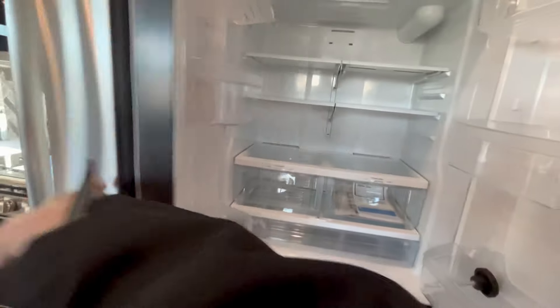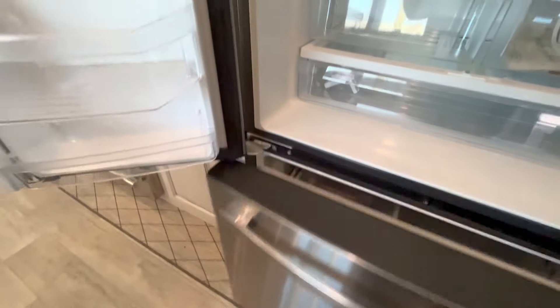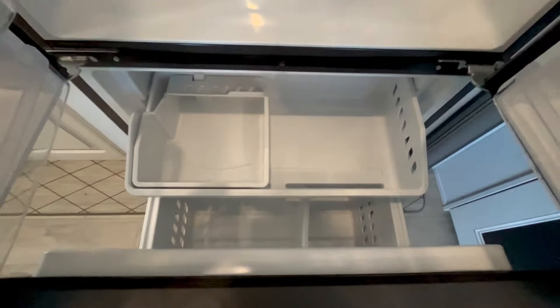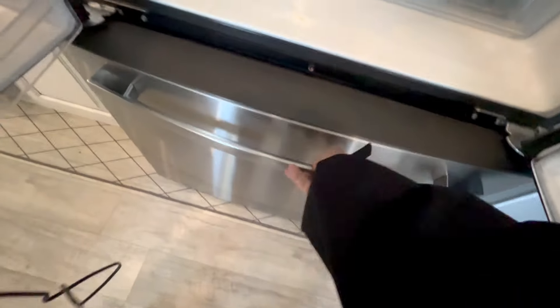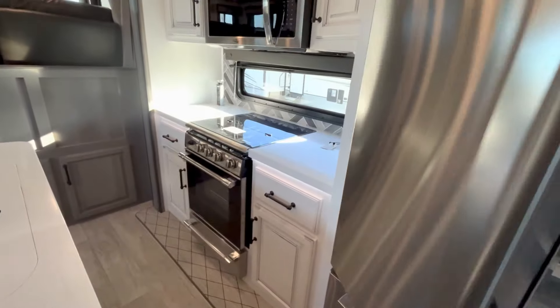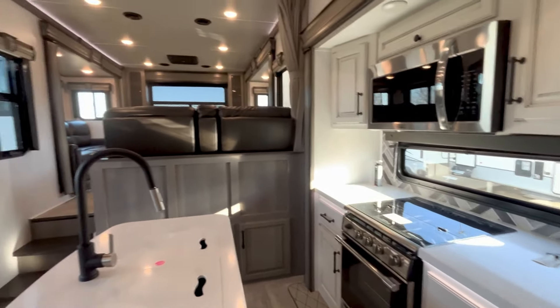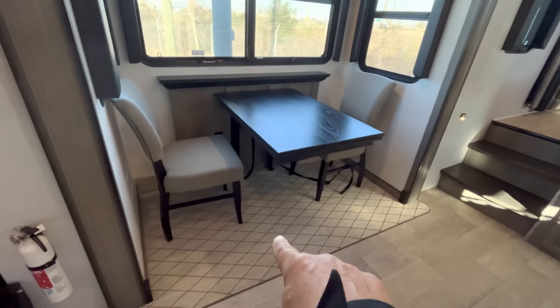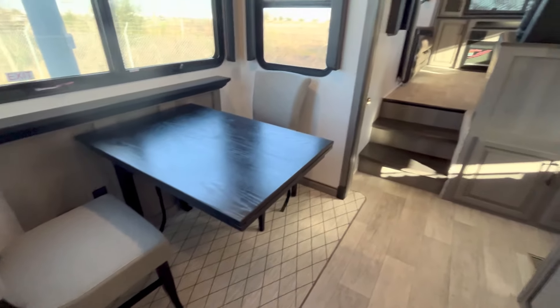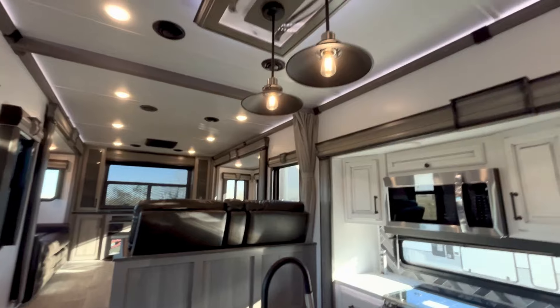You want to see inside the fridge? Why not? It looks like a residential fridge — because it is a residential fridge. There's your ice maker. There's a tray where you can keep your culinary ingredients for your epicurean masterpieces. And this synthetic floor will not absorb water — your little poodle or boxer is not going to be attracted to that.